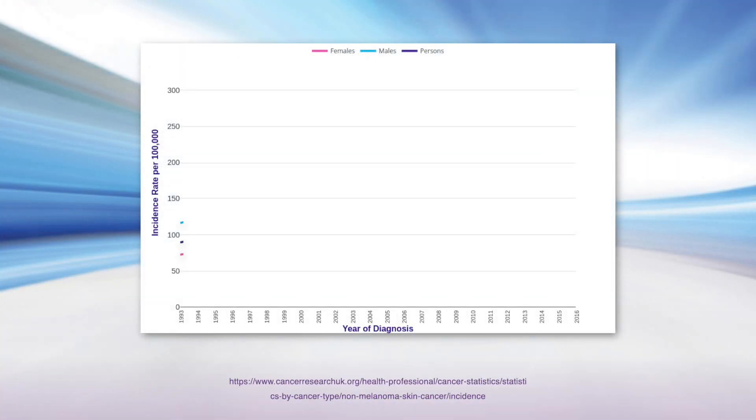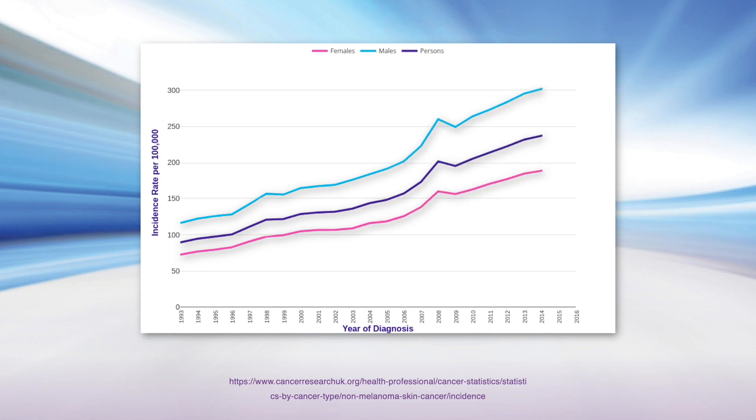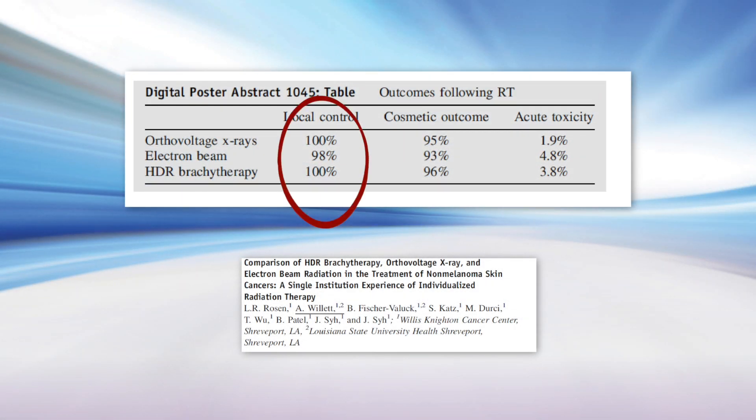Every year there are over two million cases of non-melanoma skin cancer, and the numbers are growing with aging populations being the primary contributing factor. Radiation therapy has proven to be one of the most effective skin cancer treatments. One recently presented study shows that orthovoltage and high dose rate brachytherapy are equally effective in treating the most common types of non-melanoma skin cancers.